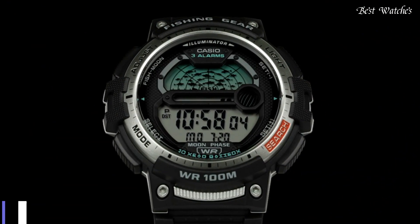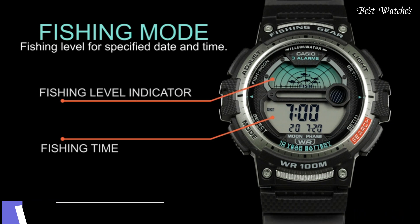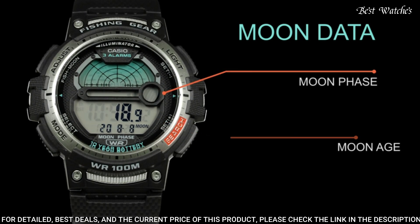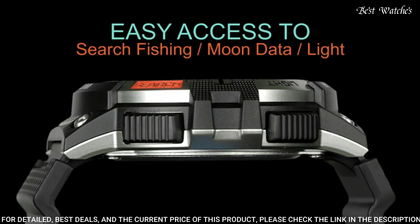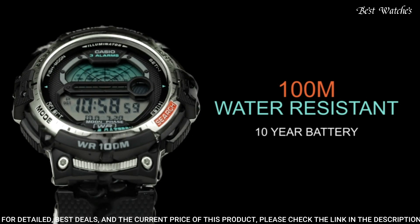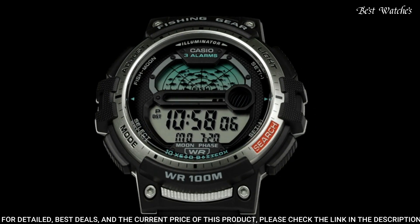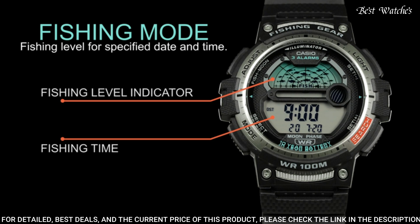Number 6: Casio ProTrek PRG-650Y-1JF Men's Watch. Japanese Quartz Movement and 5627 caliber, polymer case of round shape. Case dimensions are 47.9mm in diameter and 14mm in thickness. Display type: analog digital. This timepiece has polymer glass. 100m water resistance.